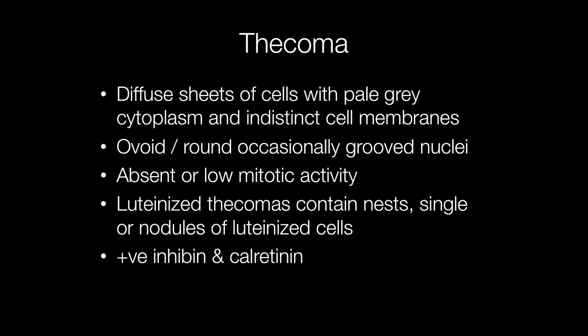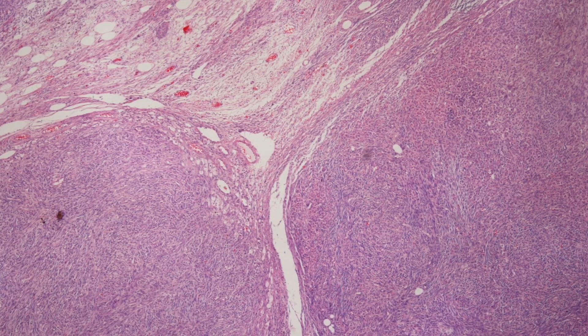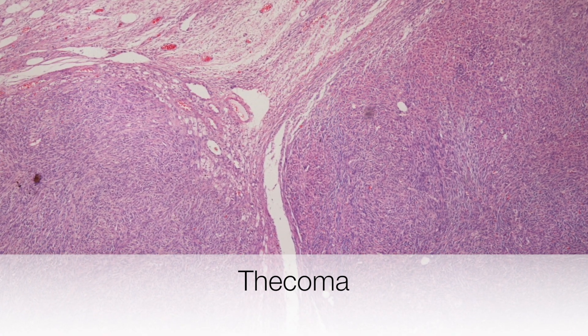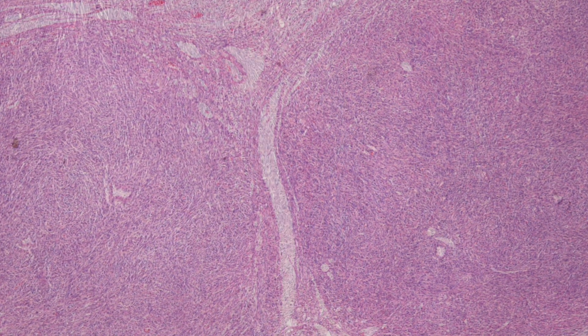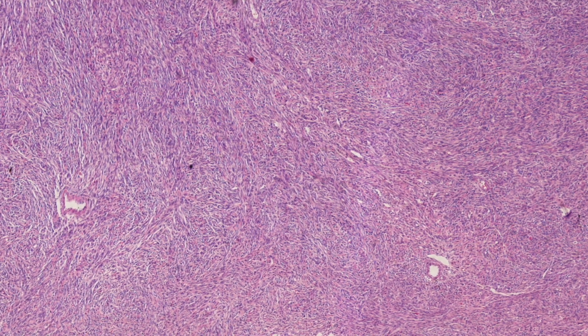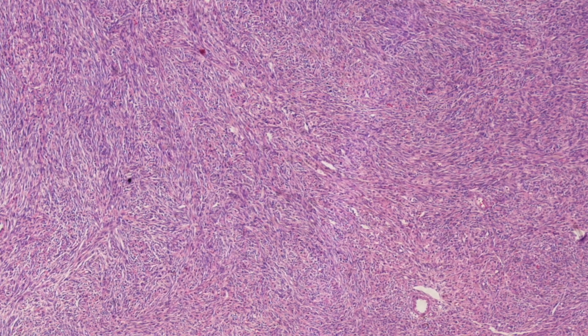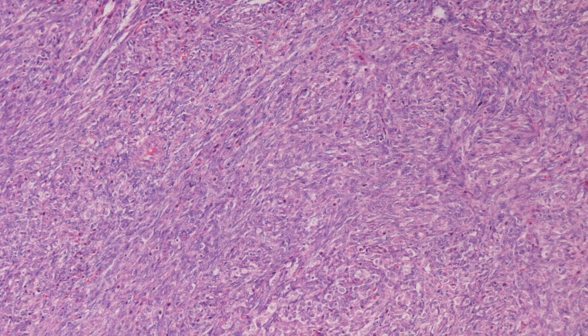The immunostaining for thecomas shows positivity for inhibin and calretinin. Here is a low-power view of a thecoma — you can see it is well circumscribed. Here are some other histological images of a thecoma showing diffuse sheets of cells with indistinct cell membranes and greyish cytoplasm.